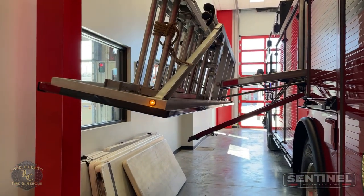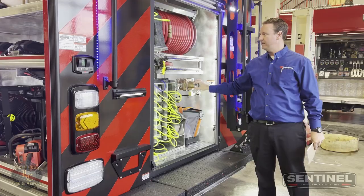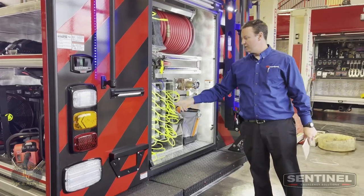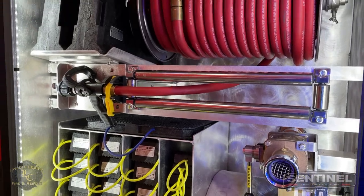Compartment here in the back with a booster — 150 feet of 3/4-inch booster, direct tank fill, and then all this custom shelving built out by Sentinel to store all their stuff.